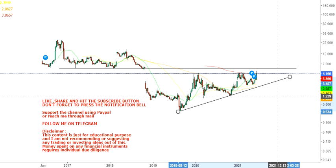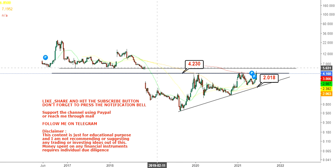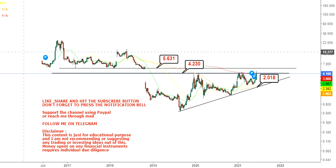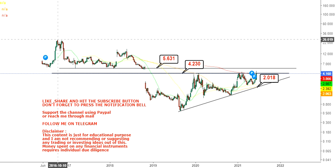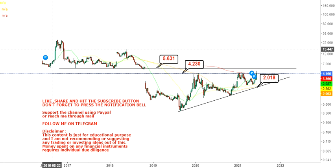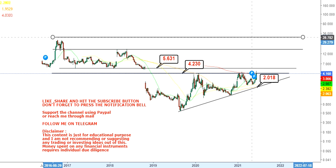In terms of key levels, $2 will be your support level. On the upside, you have $4.23 and $5.6 as resistance levels. Only if the stock sustains above $5.6 will it be considered a breakout, because the stock was moving between $5 and $24 until late 2018, then went down. Since then it has been trying to move up, so there are some positive signs.